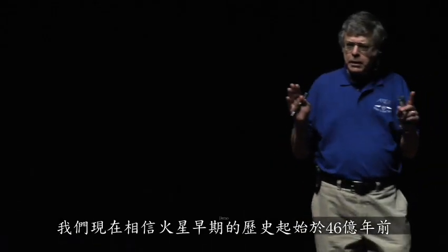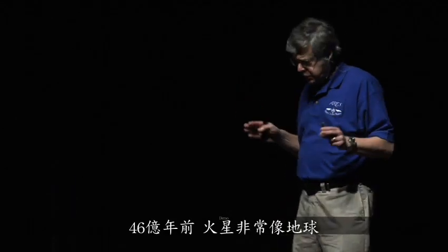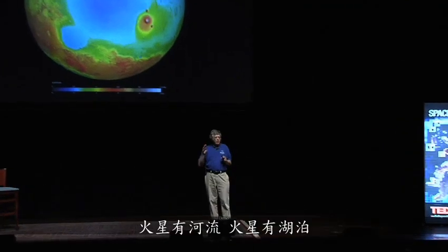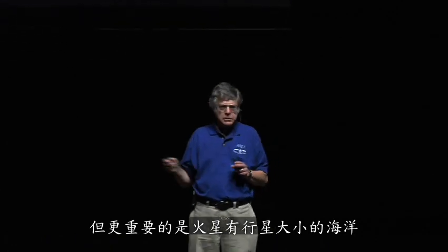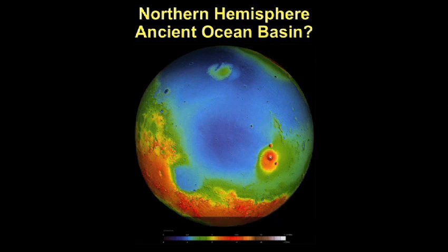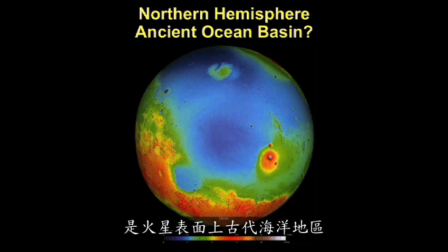We now believe that in the early history of Mars, 4.6 billion years ago, Mars was very Earth-like. Mars had rivers, Mars had lakes, but more important, Mars had planetary-scale oceans. We believe the oceans were in the northern hemisphere, and this area in blue — a depression of about four miles — was the ancient ocean area on the surface of Mars.